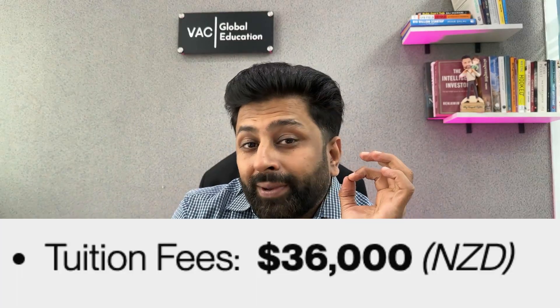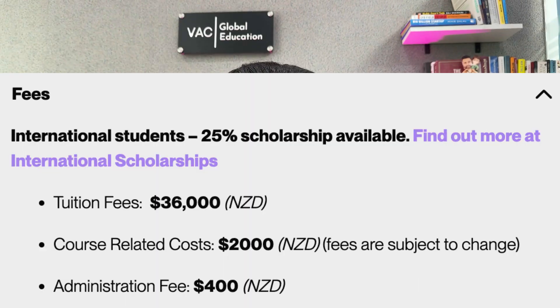The fee for this program is 36,000 New Zealand dollars. The best part is that this college offers a 25% scholarship — if your percentage is above 60% and you have some work experience, you can get this scholarship. This will significantly reduce your fees. Minus 25% from 36,000, the tentative fees would only be 27,000 New Zealand dollars, which is very affordable compared to high university fees.